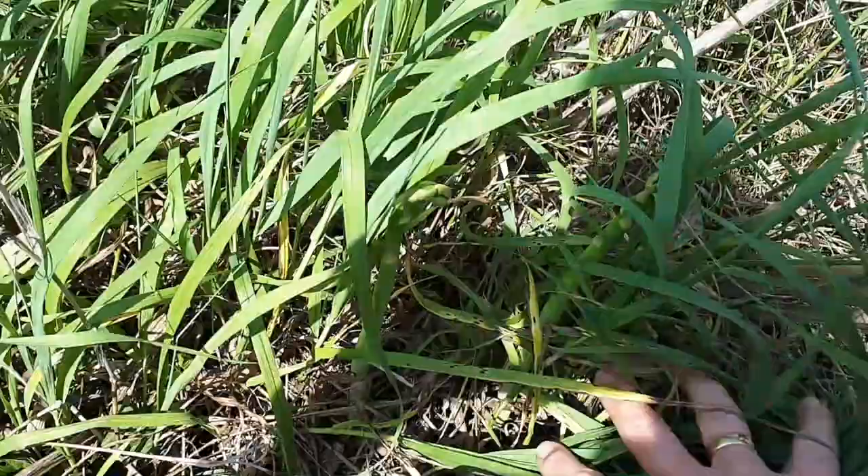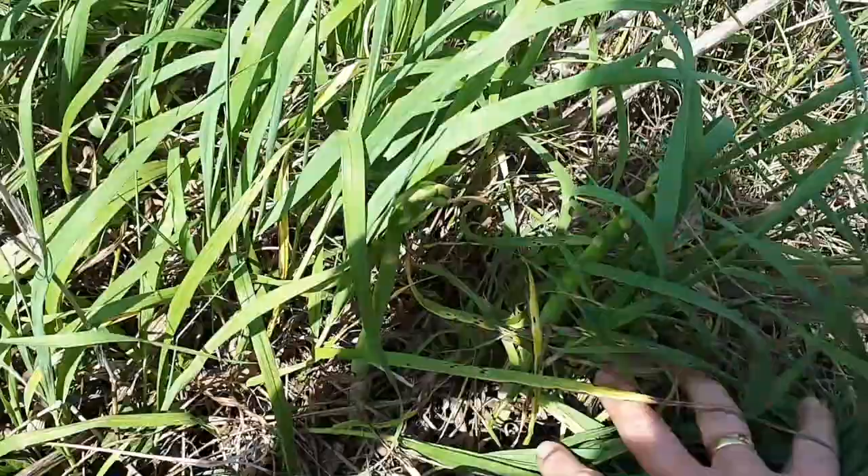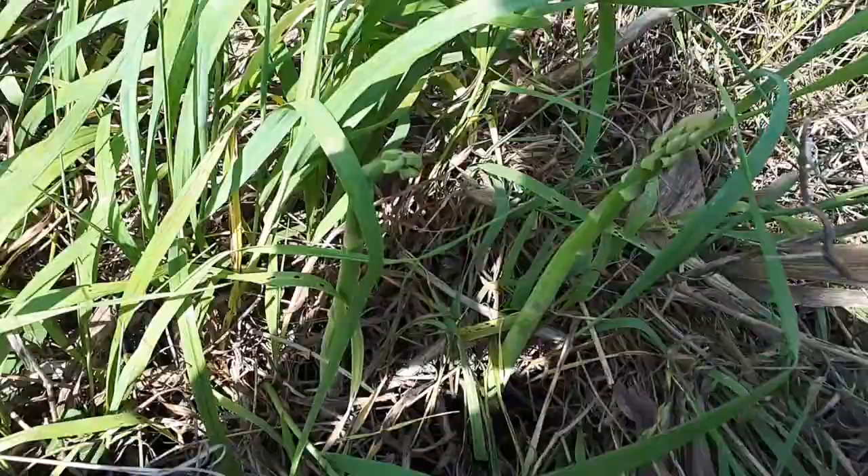I put it in my basket and remove the grass out of the way, which reveals some asparagus underneath. You don't want to be stomping around the area where the old stuff was — you want to be careful.